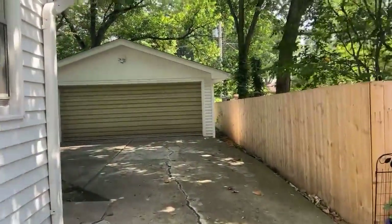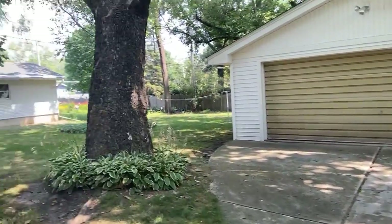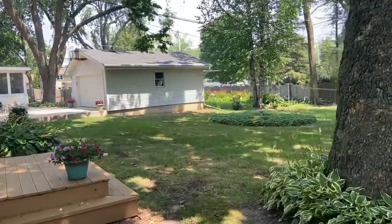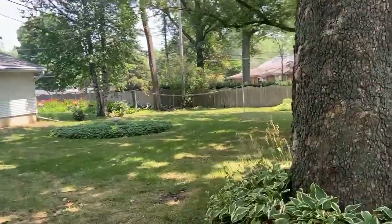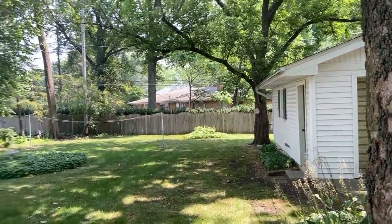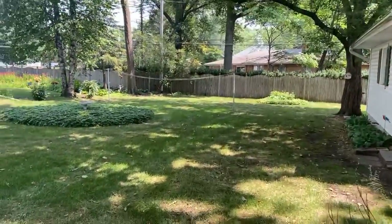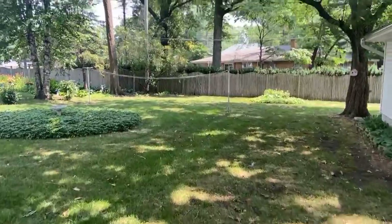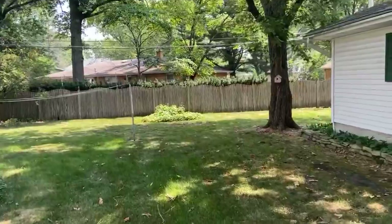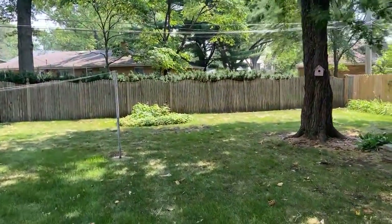It does need a little work on the inside, so I'm thinking maybe someone who has some imagination, an investor, or perhaps someone could buy it and put a brand new home in here. But you can see how pretty this yard is — got a big sycamore tree there. Superb yard.